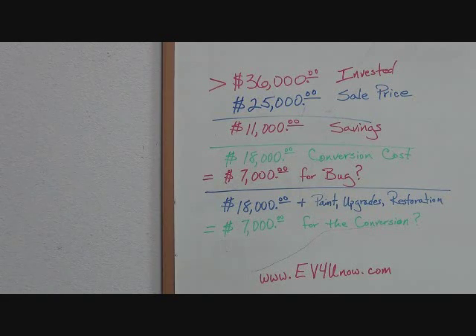For more information, visit EV4UNOW.com and click on EVs for Sale. You'll find more information about the vehicle, the conversion, and the restoration, plus a complete photo gallery showing the car from when we purchased it through the conversion and restoration process. We also have numerous videos including ride-alongs. If you have any questions, email us at info@EV4UNOW.com. Thank you.